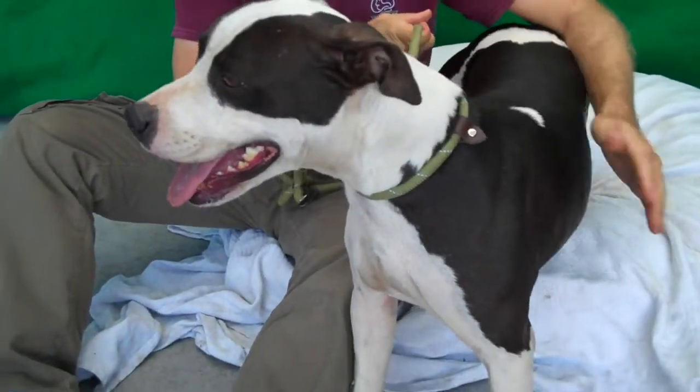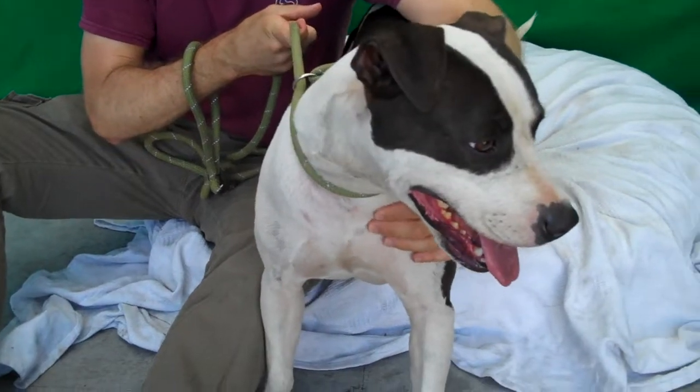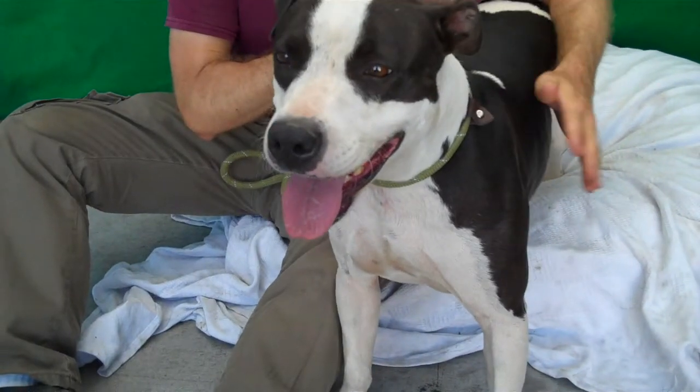There you go, gorgeous. This is Lauren, and Lauren's ID number at the Baldwin Park Shelter is A5192900. She's a little — and I mean little — black and white female pit bull mix.